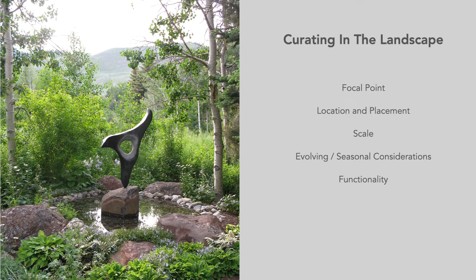Will the sculpture be a focal point, or will it fit more seamlessly within the landscape? And within that question, how do you want the sculpture to interact with its surroundings? Ultimately, what is the style and mood you are trying to achieve?